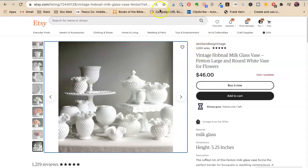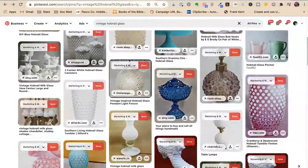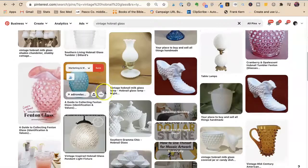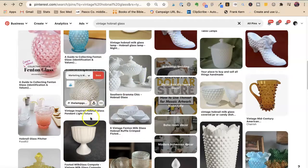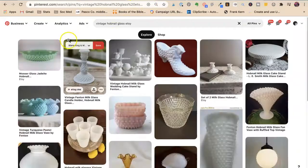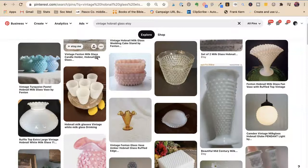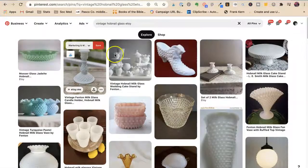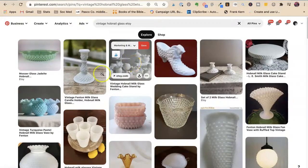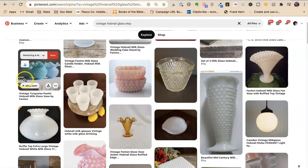Jenny Sandberg Vintage has over 3,500 sales — girlfriend is doing an amazing job, we love her! Just searching 'vintage hobnail glass' gets you into the Etsy ecosystem, but having a lifestyle look seems to rank way up, or having a dark/black background. Now let's try 'hobnail vintage glass Etsy.' There's her pin again — I would have that going to her hobnail glass category.